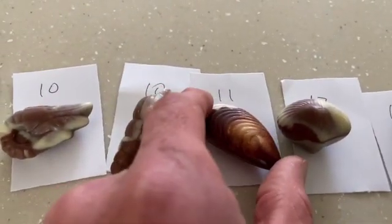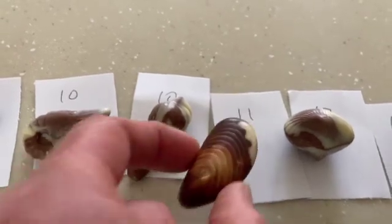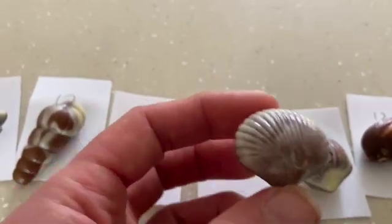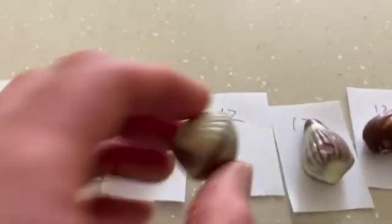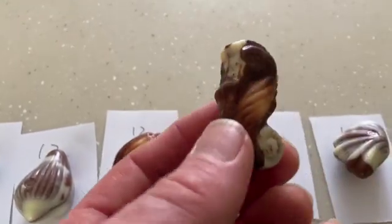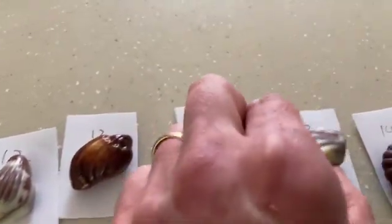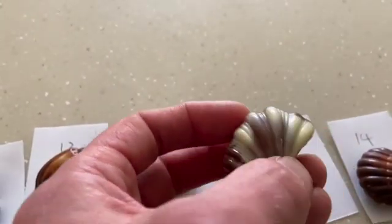Stepping up one, we have this kind of razor shell at 11 grams. Getting bigger, we've got this one — like a normal shell-shaped shell, quite wide, so it's up to 12. This one's also quite heavy; these are all pretty much the same. Getting up, the seahorse is 13 — we thought that'd be lighter but it's not. And then 13 again is this kind of triangle shell with big ridges on it.